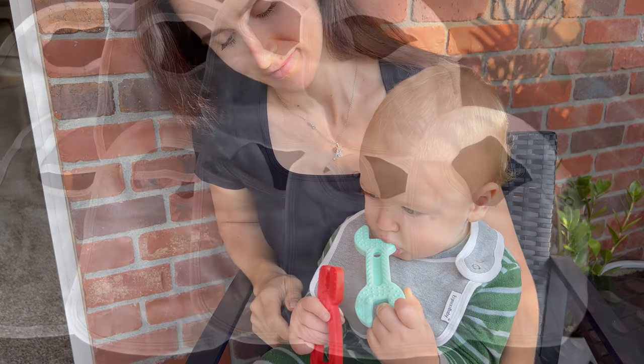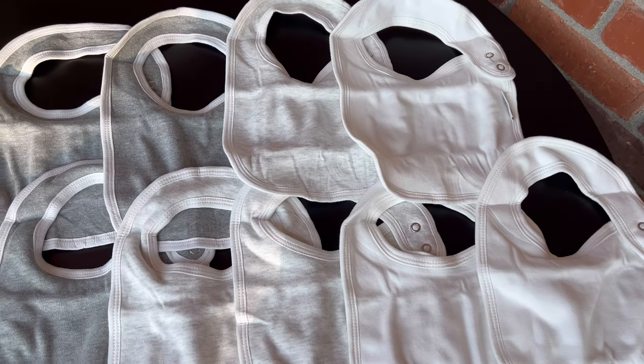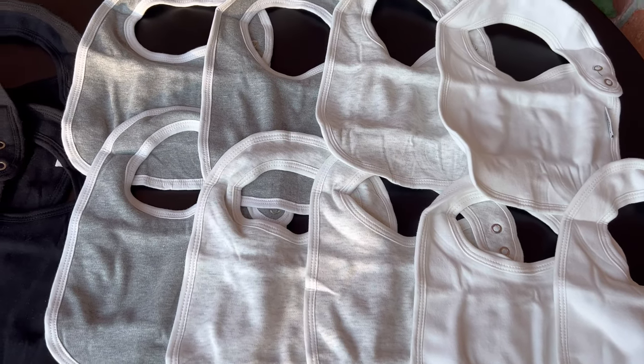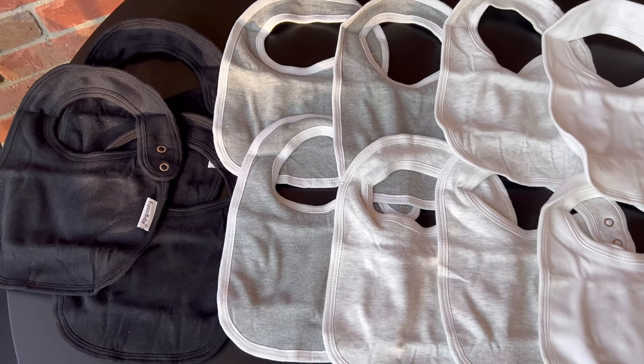They feature soft organic cotton front and polyester fleece back for absorbency, keeping your baby dry from drooling and spit-ups. The adjustable snaps provide a secure fit and are suitable for newborns to toddlers.